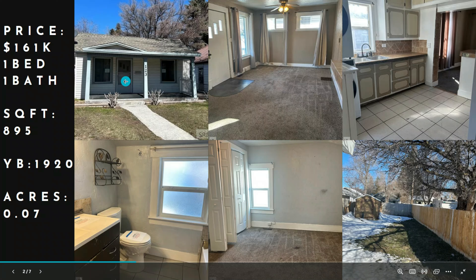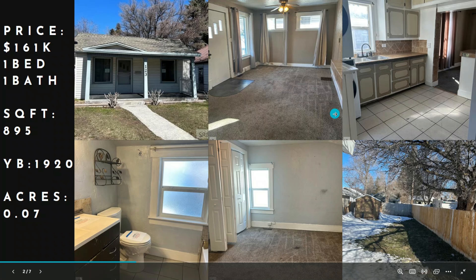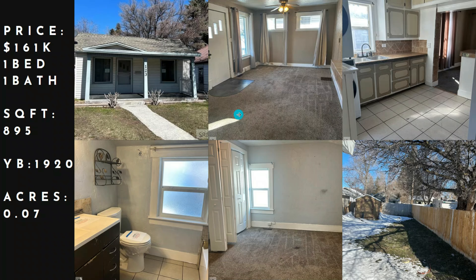Here's our lowest sold from last month. This is $161,000 — a one bed, one bath, 895 square feet, built in 1920 on 0.07 acres. You can see a couple pictures here. It definitely looked like it needed some work, but not in too bad of shape.